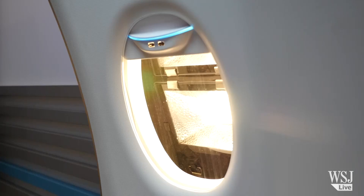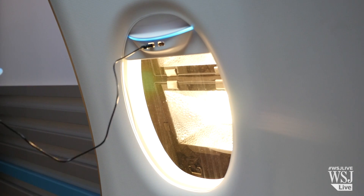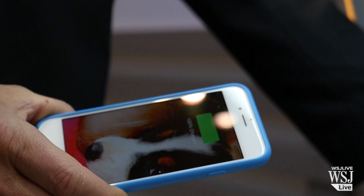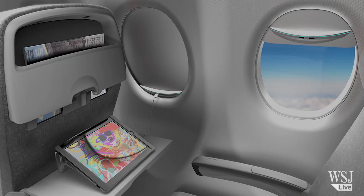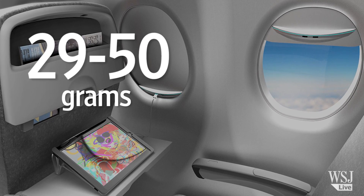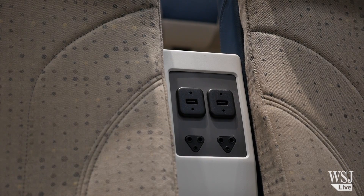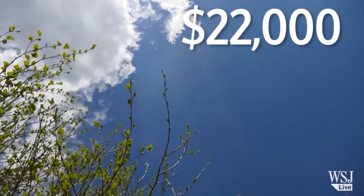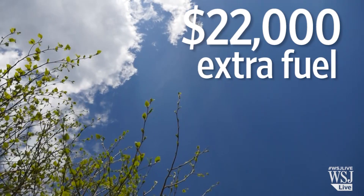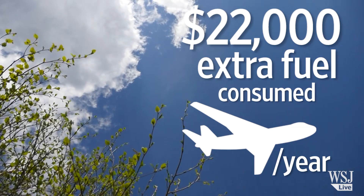Nothing in life is free, not even tapping the sunlight. Airlines are sensitive to every pound of weight on a plane, and installing the Solar Eclipse can mean increased fuel burn compared to doing nothing. The shade weighs 29 to 50 grams more than on a standard jetliner. When compared to the cost of providing power at each seat — which BE Aerospace estimates is equivalent to $22,000 of extra fuel consumed per plane per year — the savings can be meaningful.